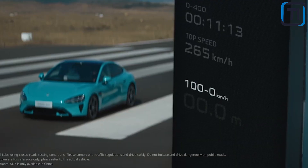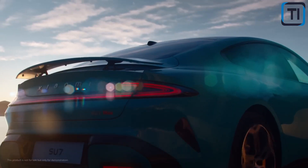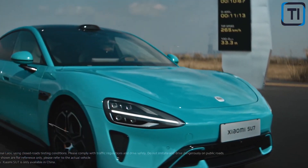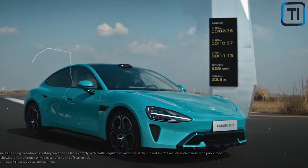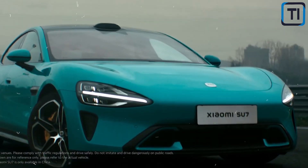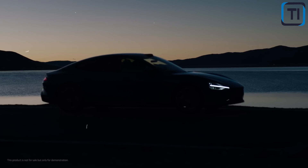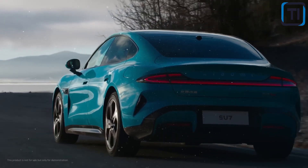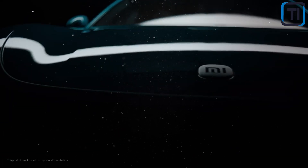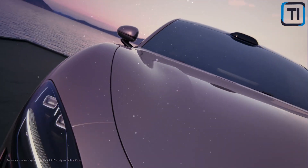Aero wheels aren't just about form over function — they're also a key part of the SU7EV's advanced safety features. The aero wheels work in tandem with the vehicle's regenerative braking system, which captures energy from the wheels as they rotate and uses it to recharge the battery. This means you're driving a safer, more efficient car while also contributing to a more sustainable future. Sustainability is at the heart of the SU7EV's design, from its all-electric powertrain to its vegan leather upholstery and recycled materials — built to be as kind to the planet as it is to your eyes.